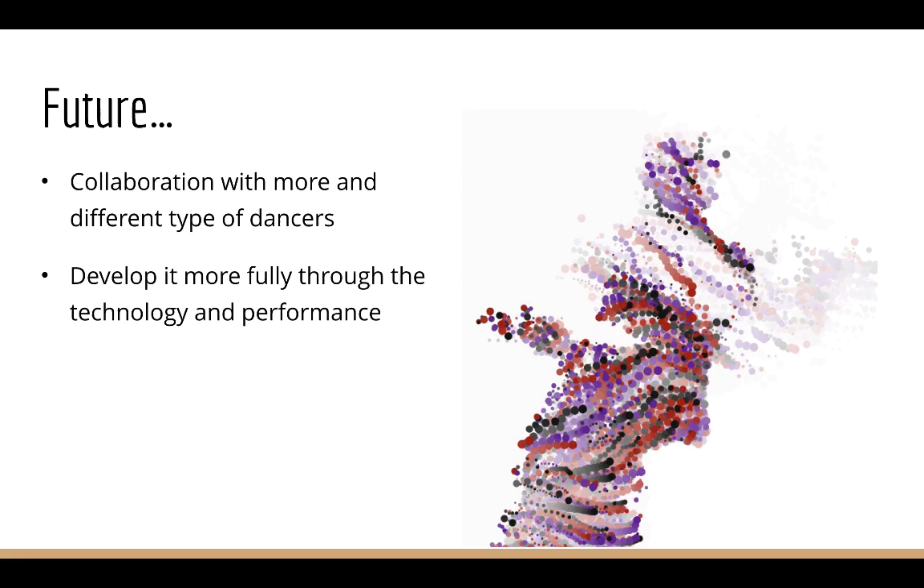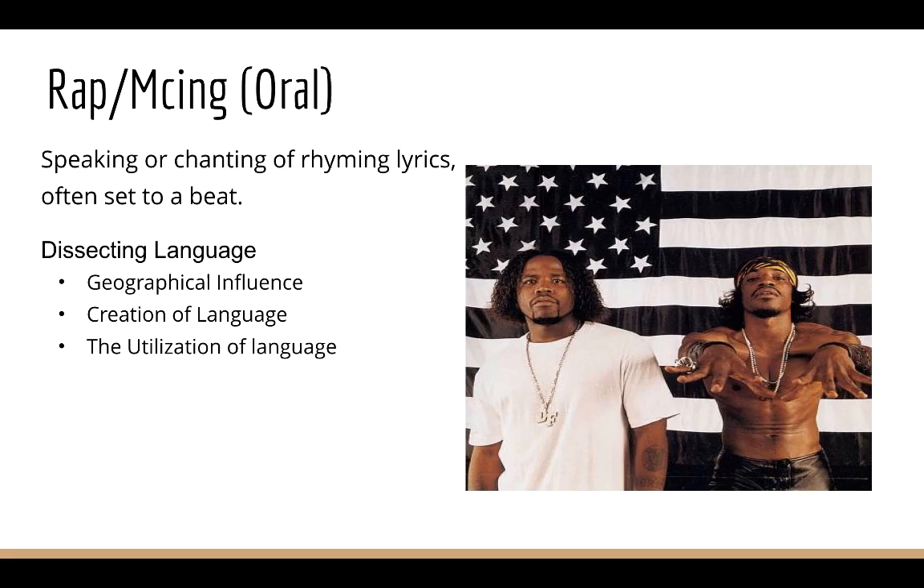For the future, I want to collaborate with more people and different types of dancers, and develop it more fully to use technology to create engaging performances.